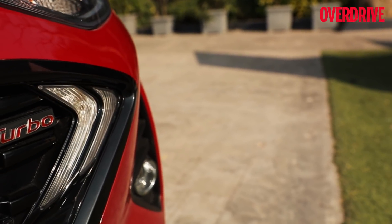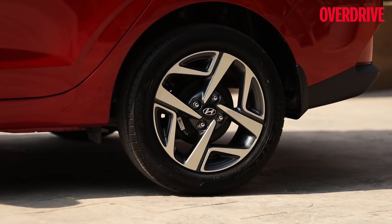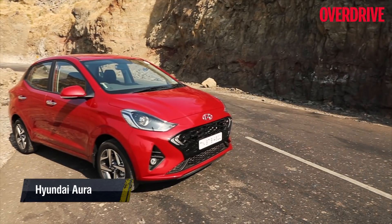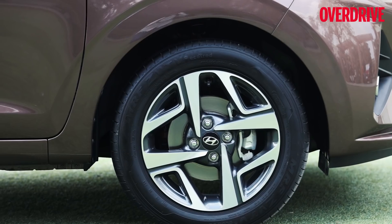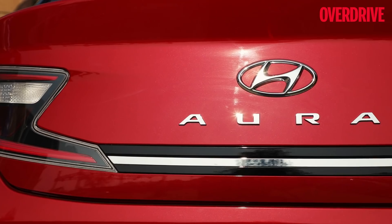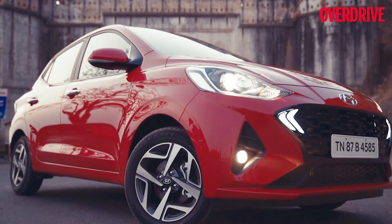But before we get to the engines, let's first take a look at the design. Look at the car as the successor to the Hyundai Accent and it certainly looks busy and trying too hard compared to the understated looks of the Accent. Call it the need of the hour or blame it on pressure from the competition — the Aura has left no stone unturned to stand out from its rivals and also look different from the Grand i10 Nios that it is based on.